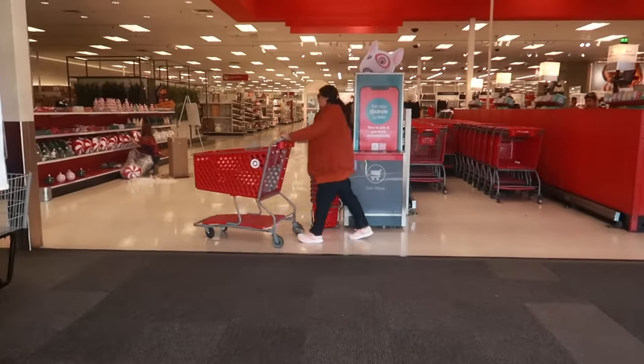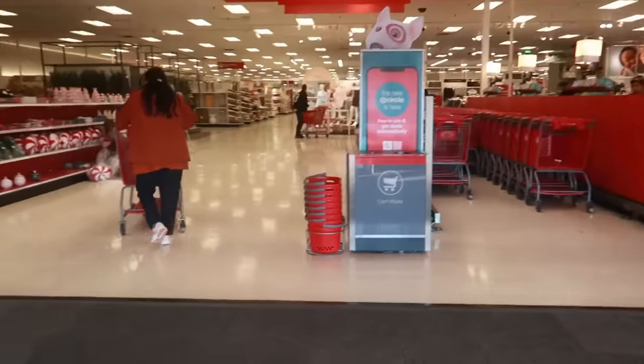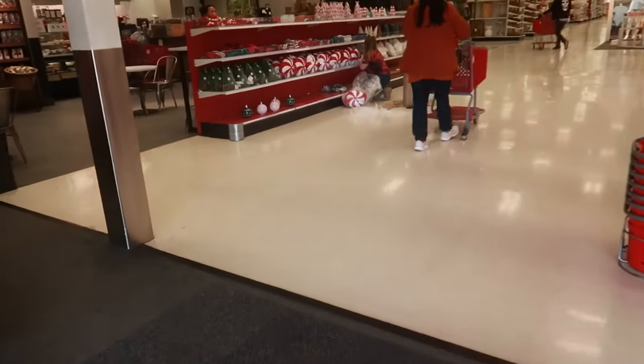Hey my pretties, welcome back. We are in Target today. Oh look, she's stocking the dollar spot.